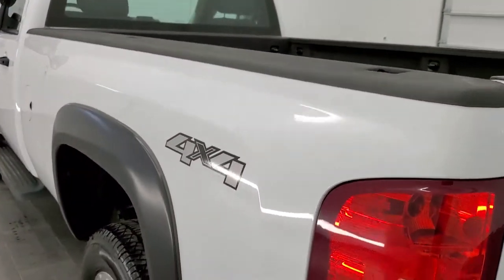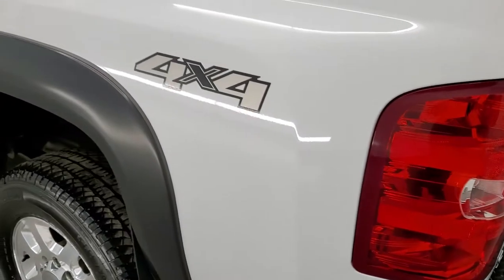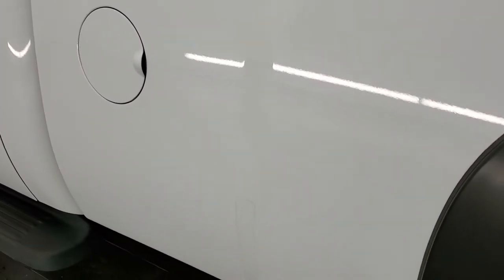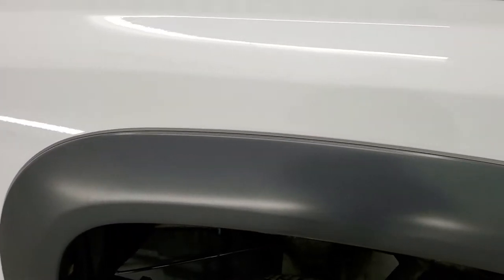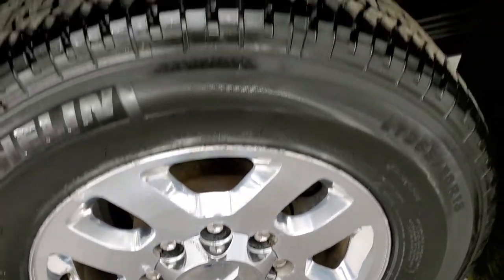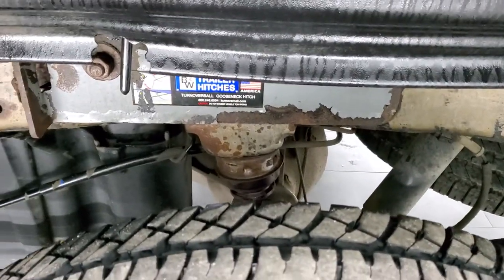Once again, this is an eight-foot box. As you go down the driver's side, it's just as clean as the passenger's side — no dents or dings on the box, looks really good. For full disclosure, the back rim is in nice shape as well, and that tire has just as much tread. And that is a B&W gooseneck hitch.